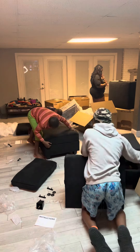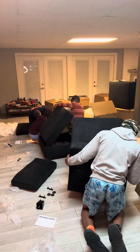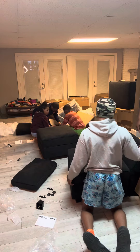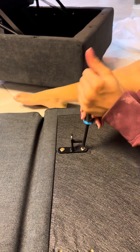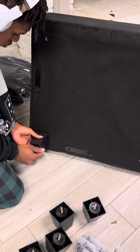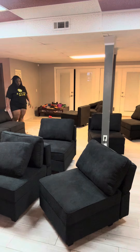For a moment there it was definitely looking like Santa's workshop, but we were getting it done. It really only took us maybe 30, maybe 45 minutes to put this whole thing together. Another thing I loved is that each box came with all the tools needed to assemble each and every section of the sofa.